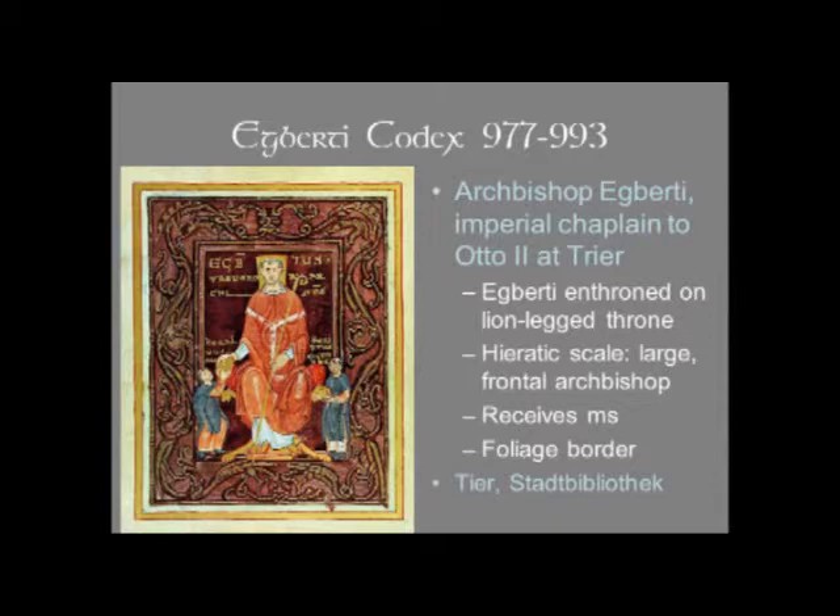Here we see Egberti depicted larger than anybody else because he is the Archbishop — the most important figure at this hierarchic scale. He's shown frontally, looking out at us. He's still alive, so he has the square halo, claiming sanctity but not completely. He is receiving this manuscript from one of the little monks at his knees. You might also notice that he has a lion-legged throne with big soft cushions and little lion heads, the lion paws almost extending out from Egberti. And then these wonderful arabesques of foliage fill up the border.